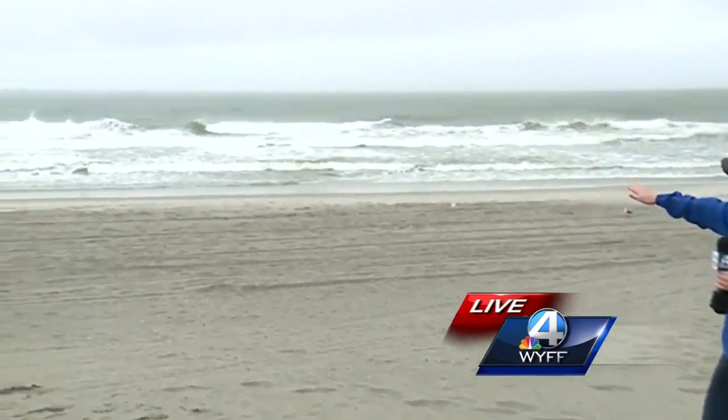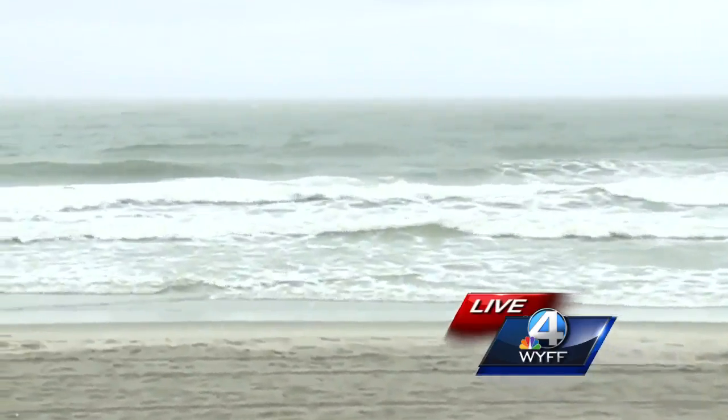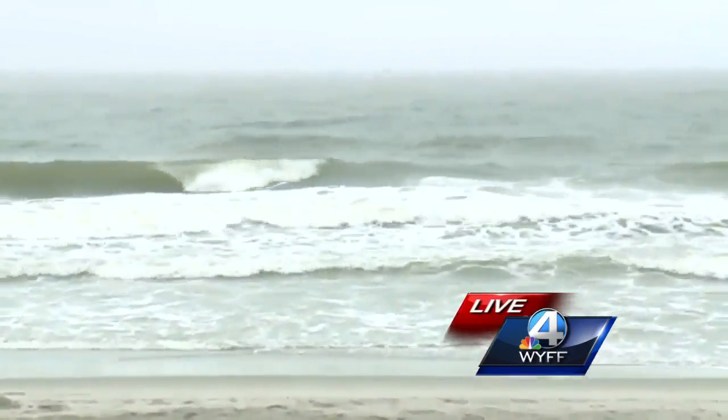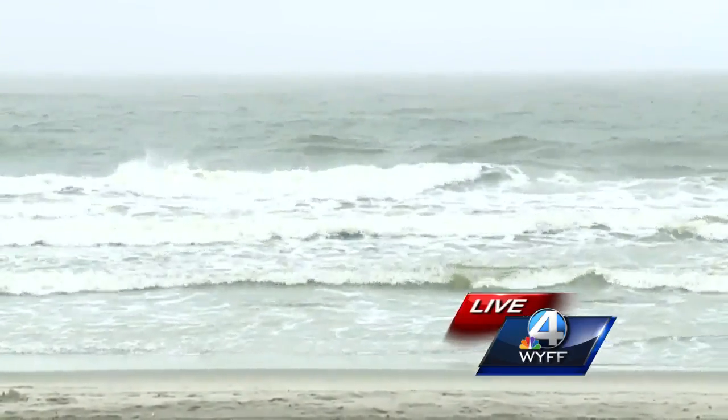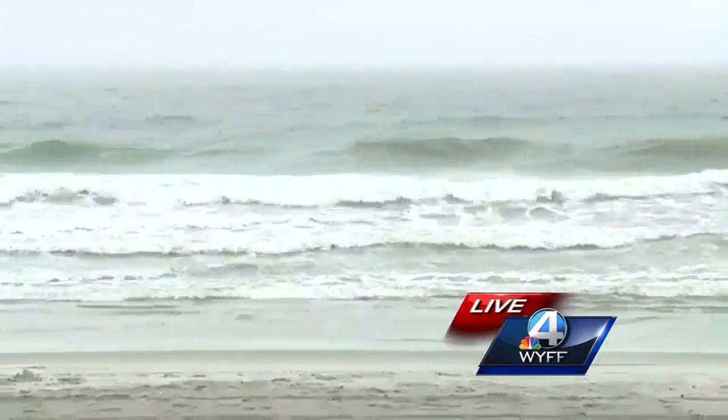You can see the waves look pretty rough. Horry County Emergency Management has issued a rip current warning, and actually all of the beaches along the Grand Strand right now are under a red flag watch, which means you should not be swimming in the ocean deeper than knee deep, or preferably not at all.